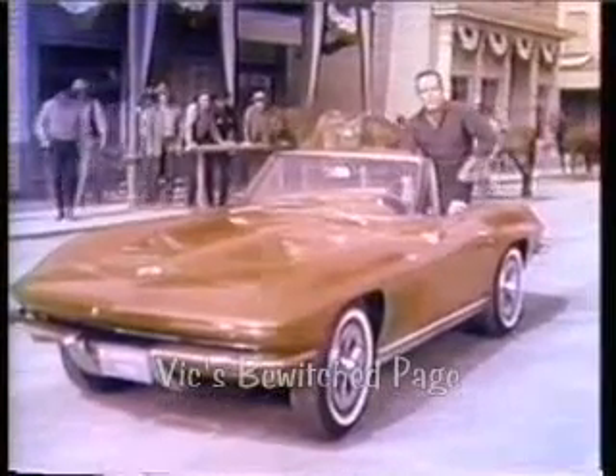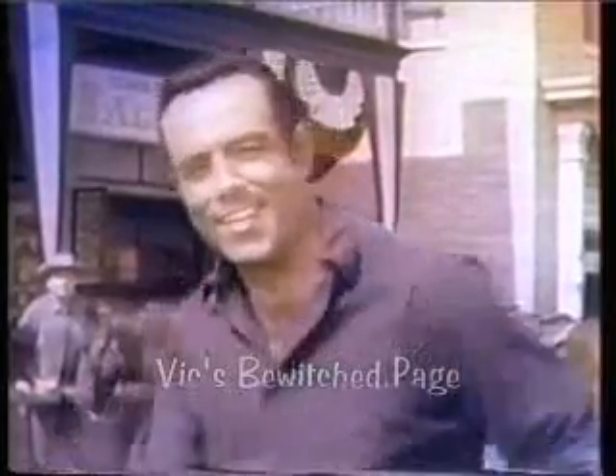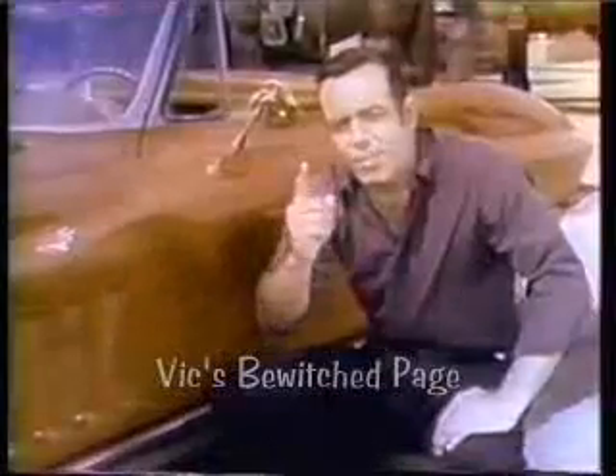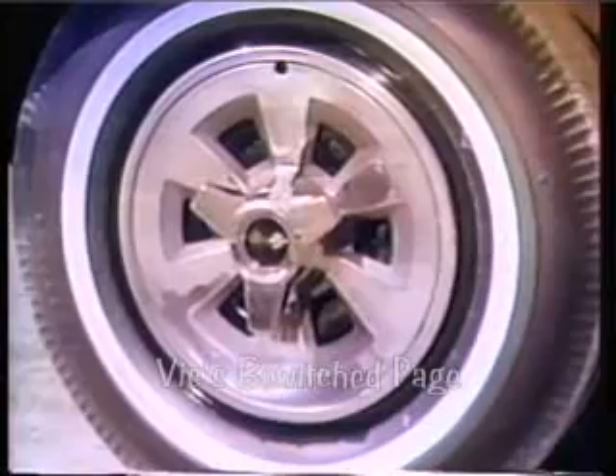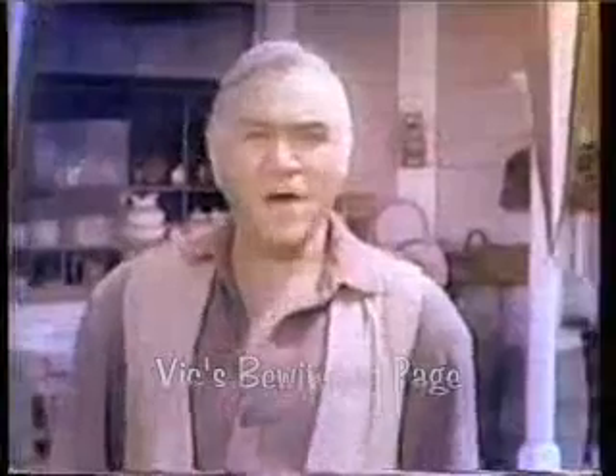This is the '65 Corvette Stingray. Looks like it means business, and it does. These new functional side vents help cool the engine, and new this year: disc brakes all around. Try the '65 Corvette — put yourself in the cockpit and find out why they call it Stingray. You'll see what driving a real sports car is all about.